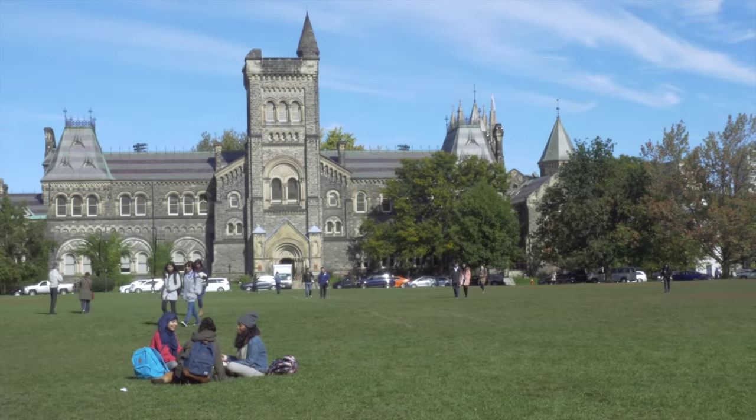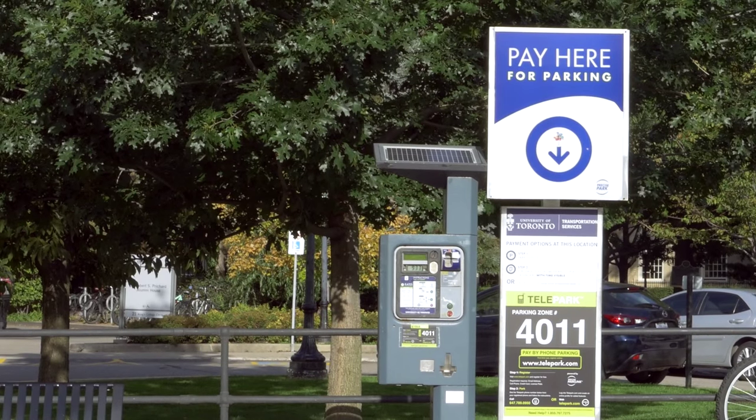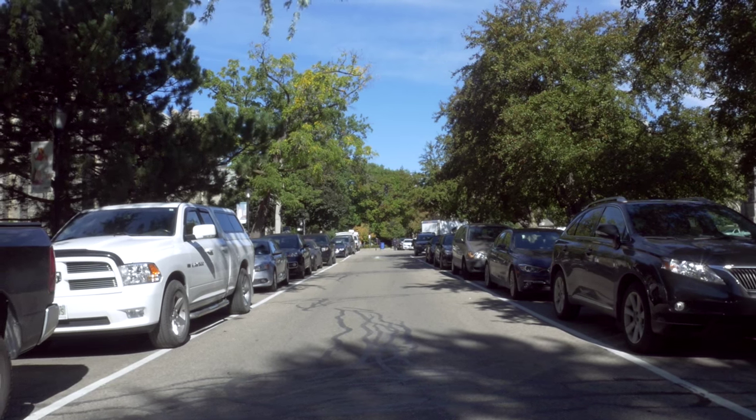The project is King's College Circle, Hart House Circle, and Tower Road. The goal is to remove parking and get it out of the historic core.